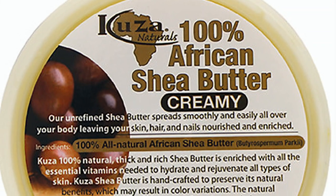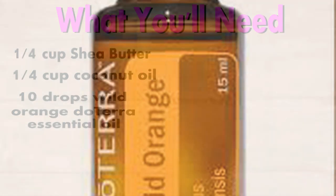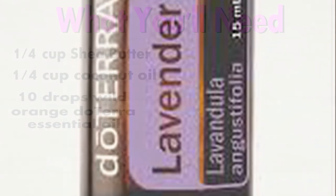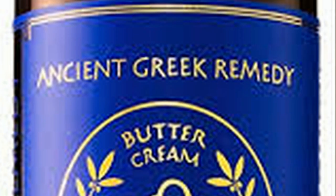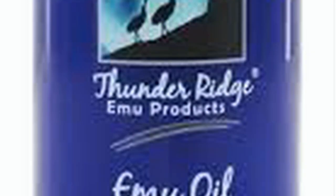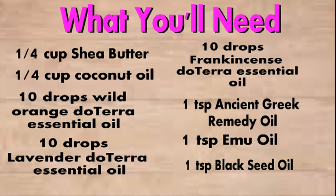So here's what you'll need: one quarter cup of 100% pure shea butter, one quarter cup of organic unrefined coconut oil, 10 drops of wild orange doTERRA essential oil — I use doTERRA because it's therapeutic grade and pure — 10 drops of lavender doTERRA essential oil, 10 drops of frankincense doTERRA essential oil, one teaspoon of ancient Greek remedy oil (which has three oils in it: olive oil, almond oil, and vitamin E oil), one teaspoon of emu oil, and one teaspoon of black seed oil. Ideally I would have used one tablespoon each of the emu oil and black seed oil, but I didn't have that much on hand.